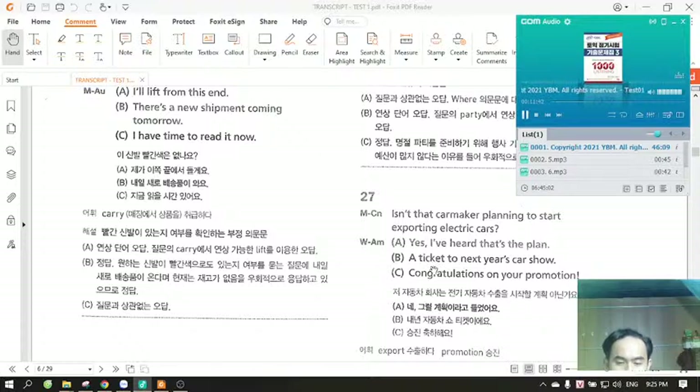Number 27. Isn't that carmaker planning to start exporting electric cars? A. Yes, I've heard that's the plan. B. A ticket to next year's car show. C. Congratulations on your promotion.